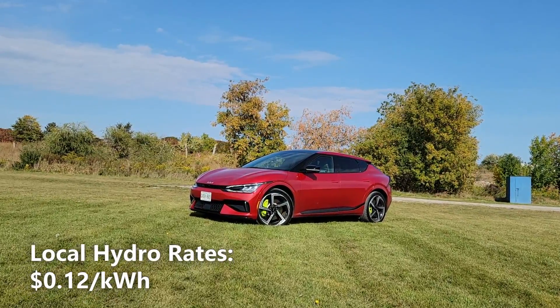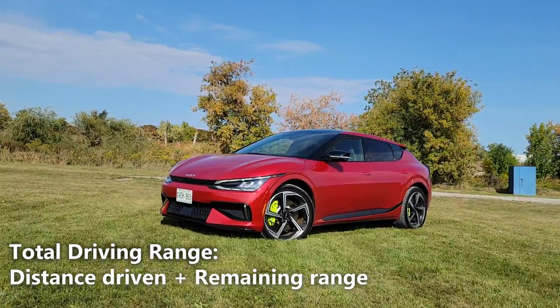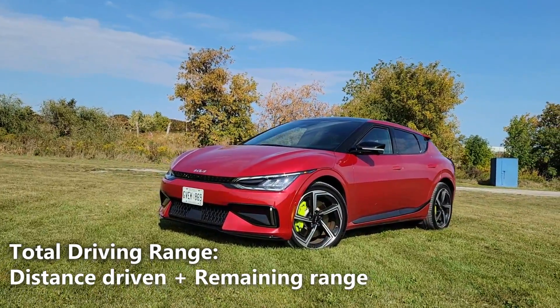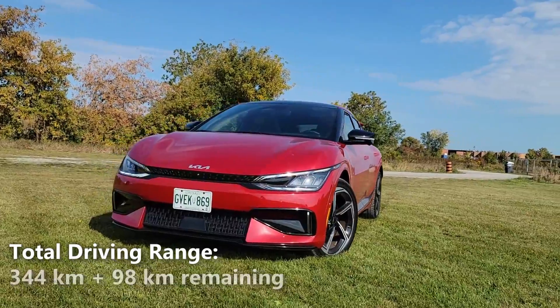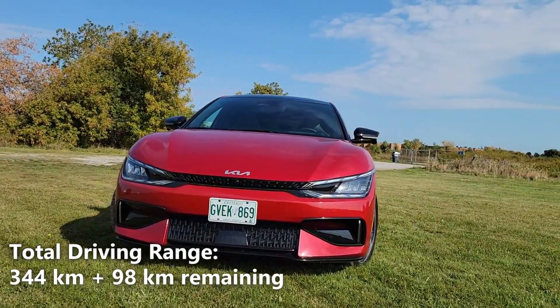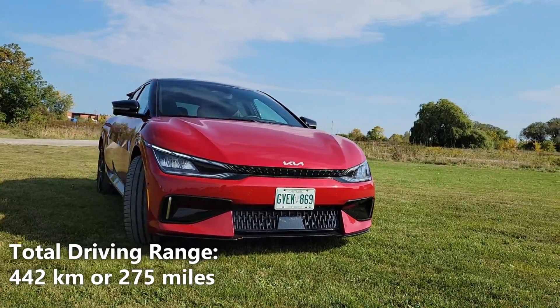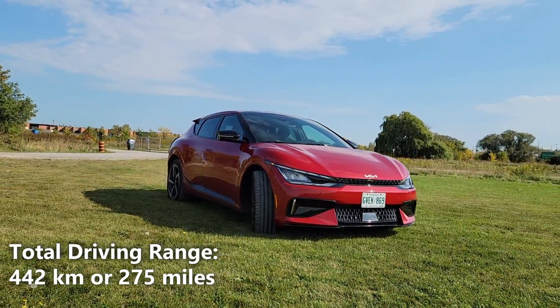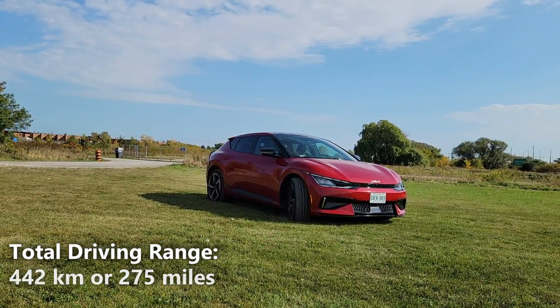The cost of electricity in my city is 12 cents per kilowatt hour. To get our total real world battery range, we'll take the 344km of driving that we did and add a potential 98km of battery range. So 344km plus 98km gives us a total of 442km or 275 miles. That means our actual real world driving range on a full charge is 442km or 275 miles.